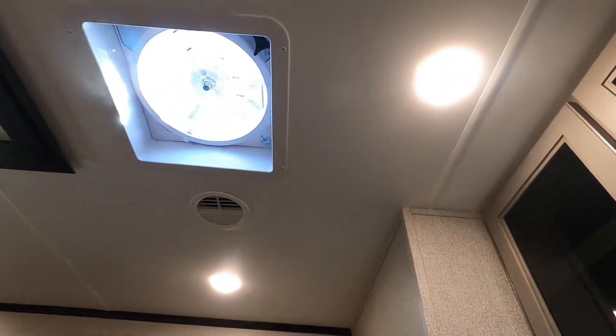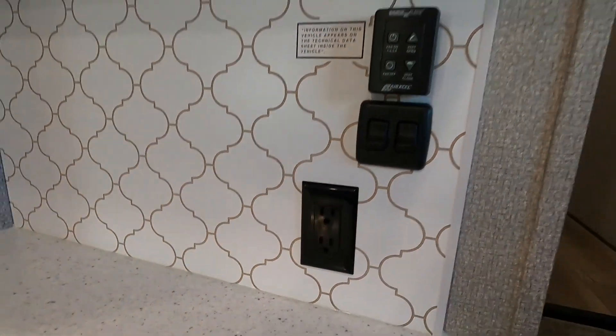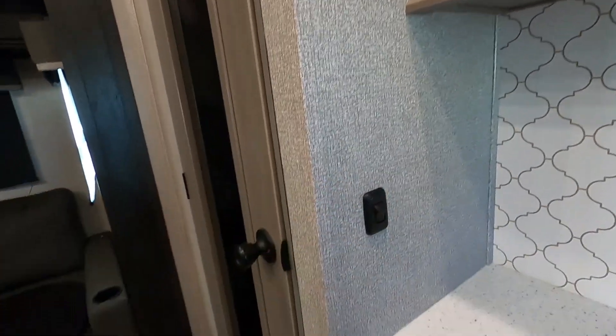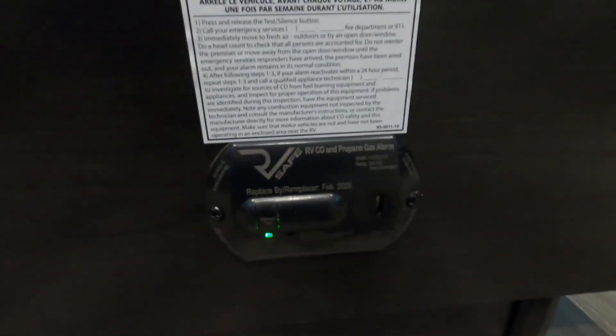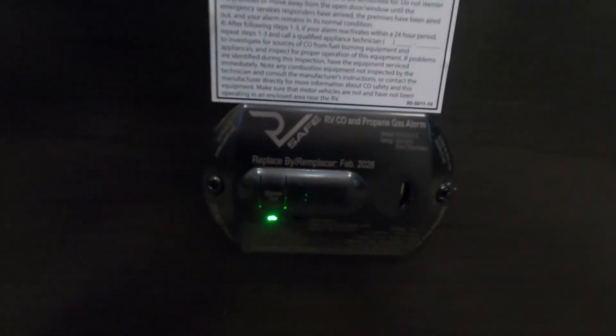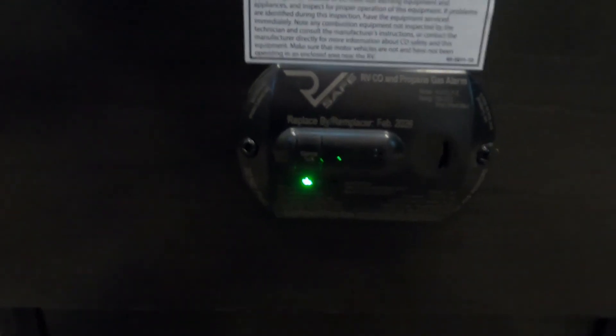Below that is more lighting, another 110 outlet, and more lighting here for your pantry. On your island here, down at the bottom, is your 12-volt carbon monoxide and propane detector. The reason I mention it's 12-volt is that it's always running off your battery. So if you're dry camping somewhere with nothing plugged in to charge your battery and you're going to be gone for the day, go ahead and use that battery disconnect up front to keep from running your battery down while you're gone.